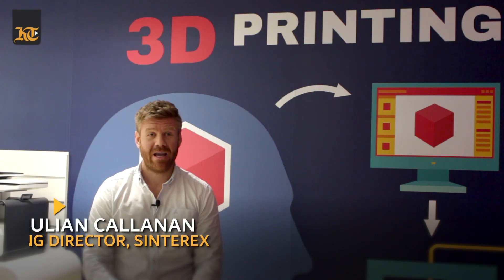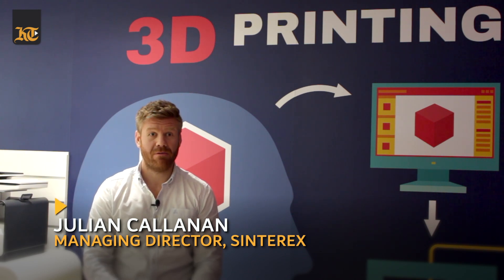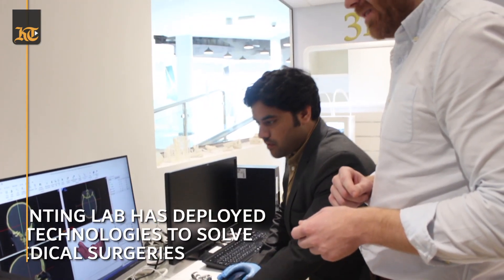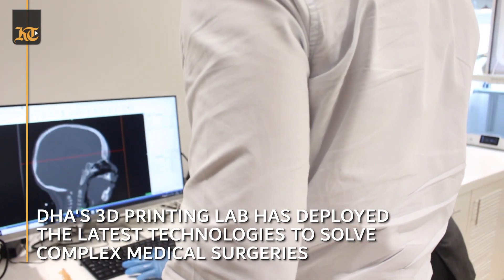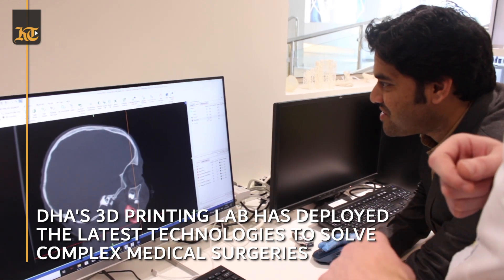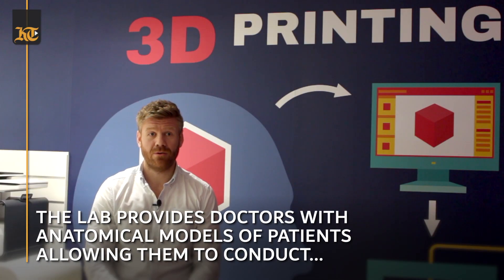Today we're here in the 3D printing lab which we've developed in collaboration with Dubai Health Authority at the Innovation Centre of Dubai Health Authority. Here we have a range of 3D printing technology and software which allows us to do medical image segmentation, and this allows us to create anatomical models which are used by the surgeons of four DHA hospitals to support them on the execution of complex cases.